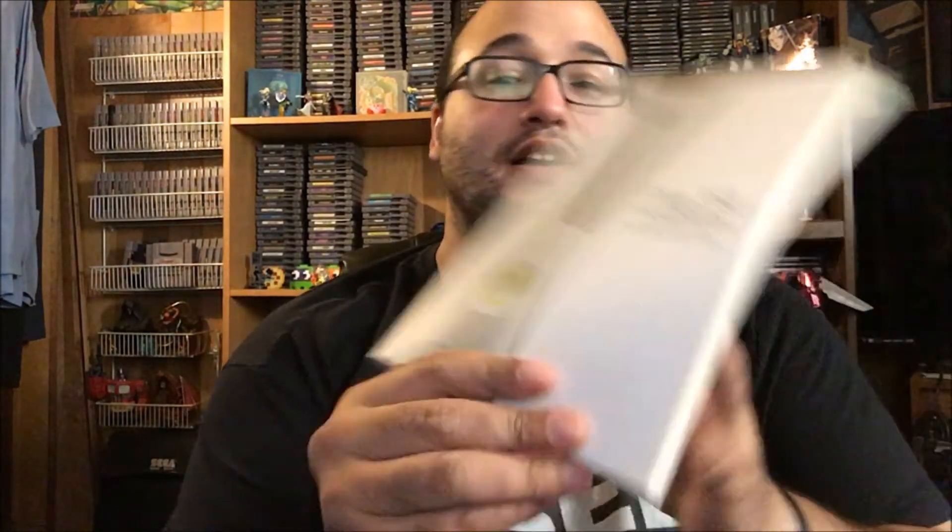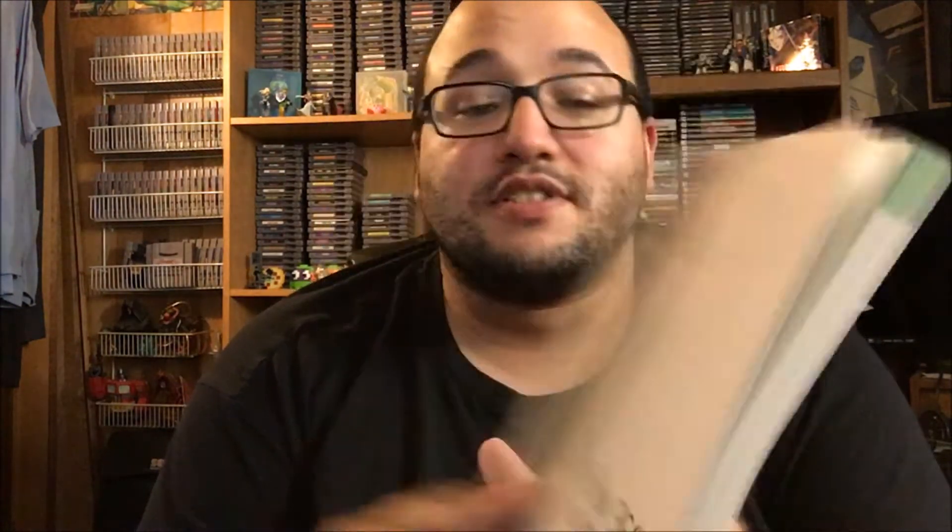The Xbox 360 parade doesn't end — Xbox 360 handbook. This was really cool to get though: he traded me a WaveBird a while back but he couldn't find the receiver. He found the receiver — I have the dongle — so I now have... I lose track of how many WaveBirds I have with the dongle, but it's something like three, maybe four. Yep, it's four. I now have a full set of WaveBirds. That's awesome.